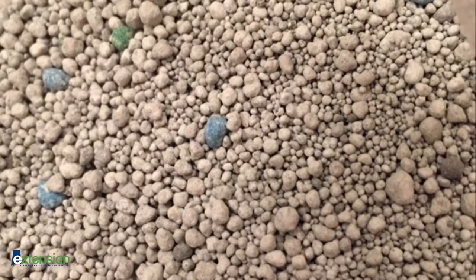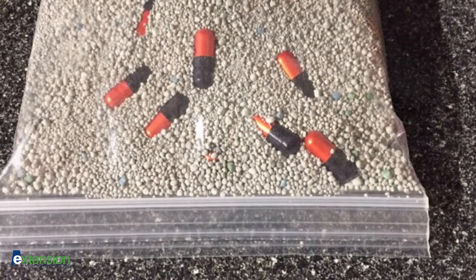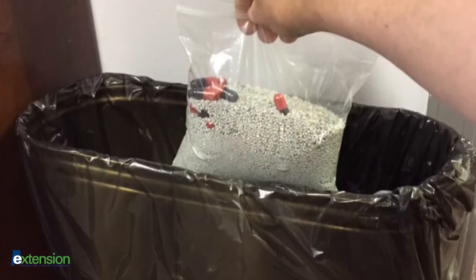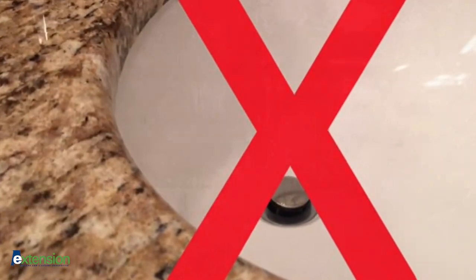Next, mix the medication with an absorbent material such as kitty litter and place it in a heavy-duty sealable bag. This mixture can then be safely put into the trash for disposal in the landfill. Unless specified on the prescription container, PPCPs should never be flushed down the drain.